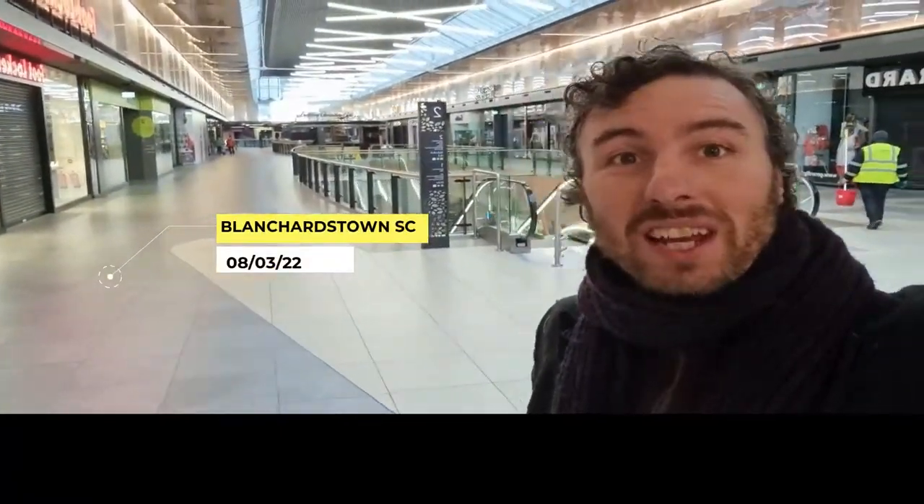We're in Blanchardstown Shopping Centre, just at handover stage, and the place was fantastic. I'm going to take you for a bit of a walk through the space, give you a feel for our vision, our lighting concept and how that was realised.